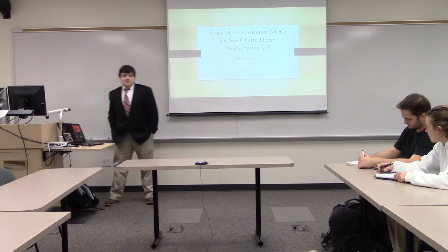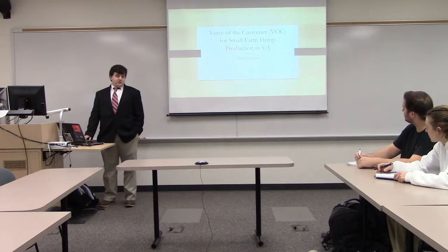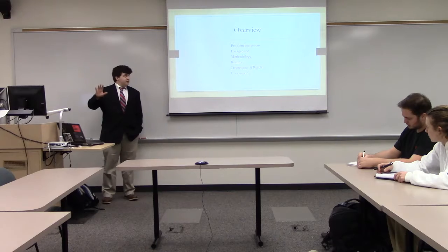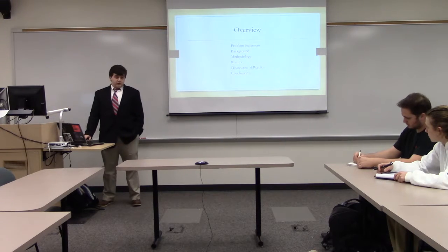Thank you. I'm Blake and I'll be showing you guys the VOC for small farm hemp production. Here's just a quick overview of the slides — the basic layout of the presentation. I'm going to go over a little bit of the problem statement first.